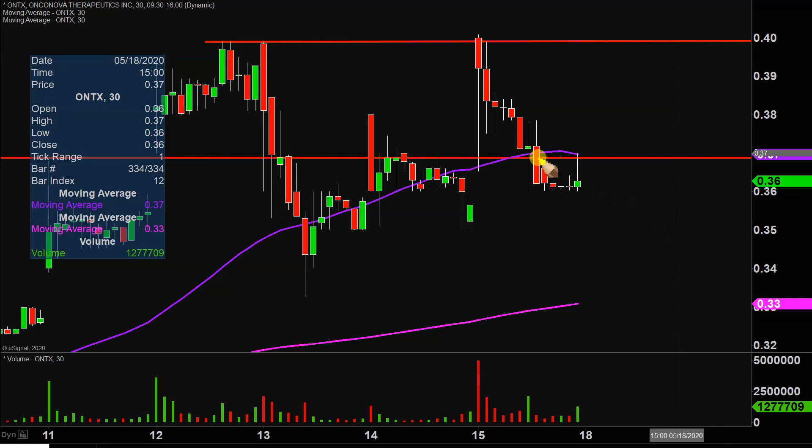I mean, you could throw this right into a textbook — the price broke down below that level, and at that point you'd expect it to act as resistance, and that's exactly what happened right there. It continued to act as resistance as time went on. So those are gonna be the two key levels of resistance.